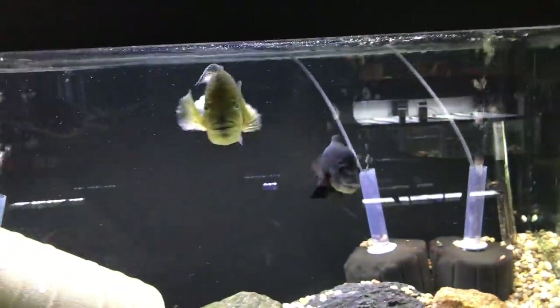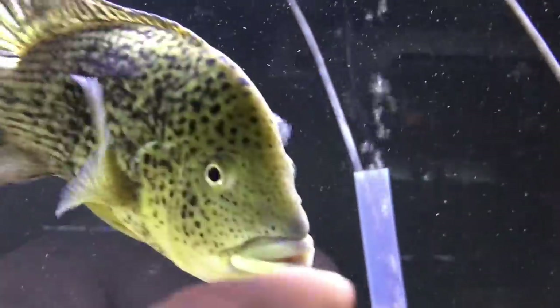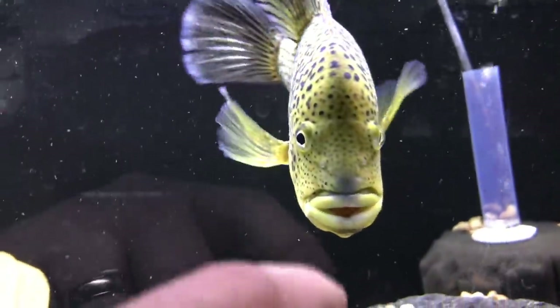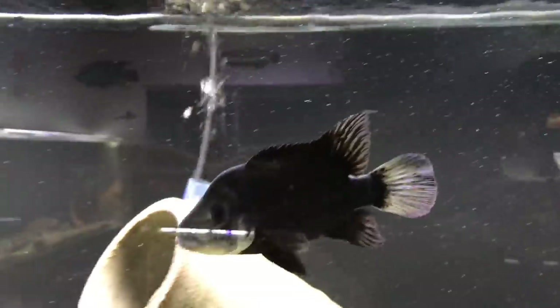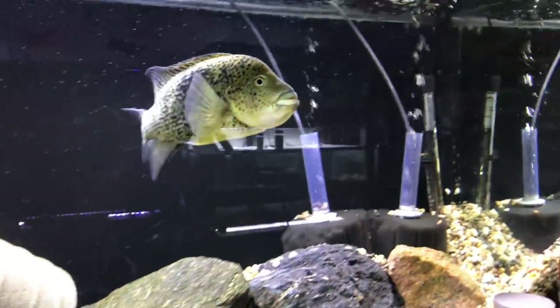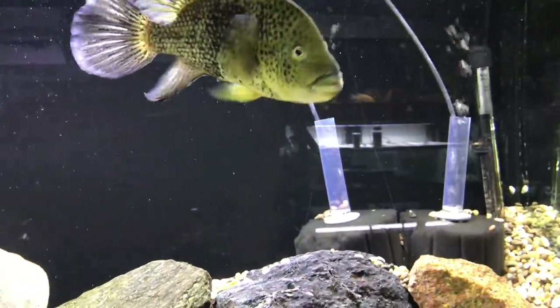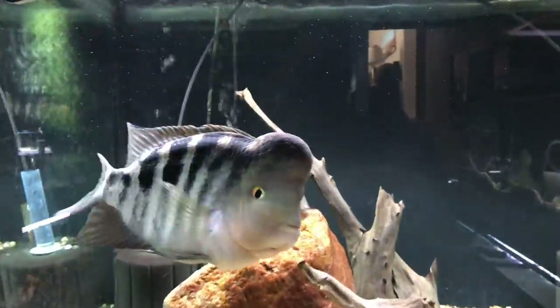Up above is one of the Haitensis pairs. He's gotten really rambunctious lately — on camera now he's not going to do it, but she's looking great. They spawned once in here with the divider when the Trimax were on the other side. The fry made it to free swimmers, but I wasn't able to get them pulled and they didn't make it. I don't know if they ate them or if they swam over to the Trimax side and the Trimax got a free lunch.